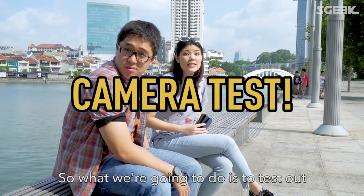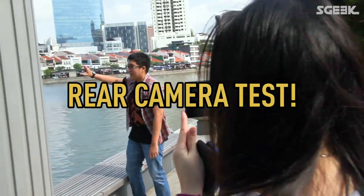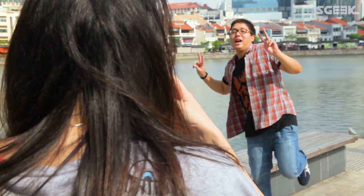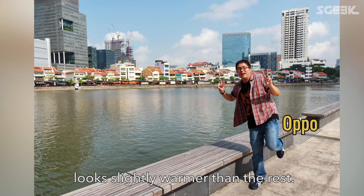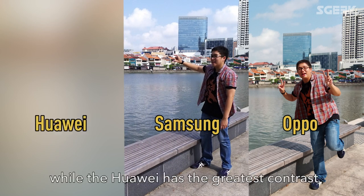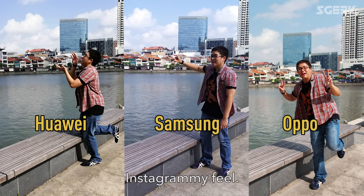So what we're going to do is test out the colour profile of these three phones by taking pictures of the Singapore River — basic tourist montage. Here you can see that the Oppo looks slightly warmer than the rest. We felt that the Samsung's colour profile was the most true to life, while the Huawei has the greatest contrast, which gives the picture a very dramatic Instagrammy feel.